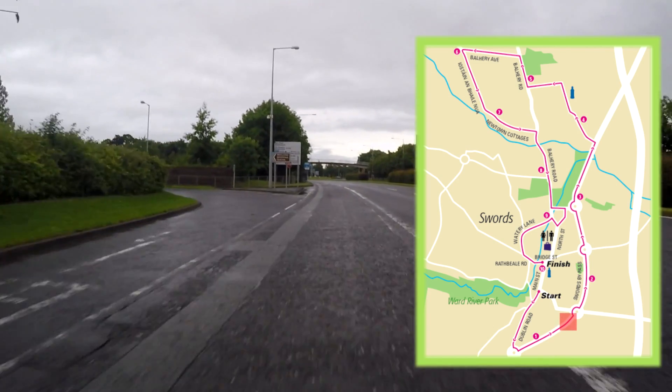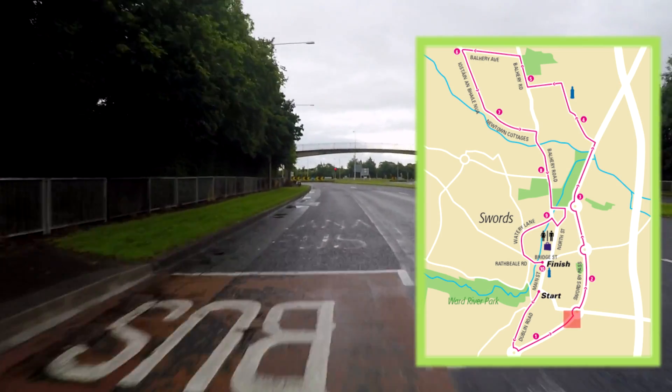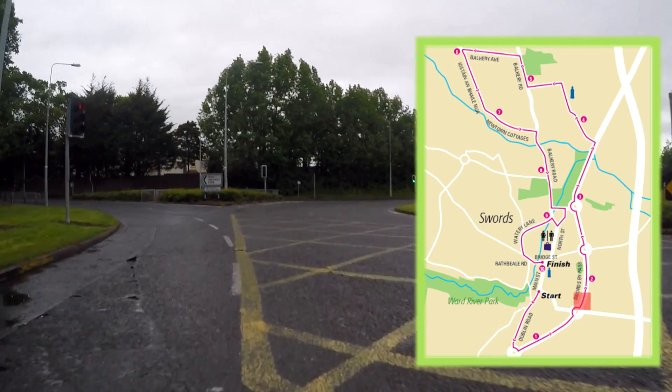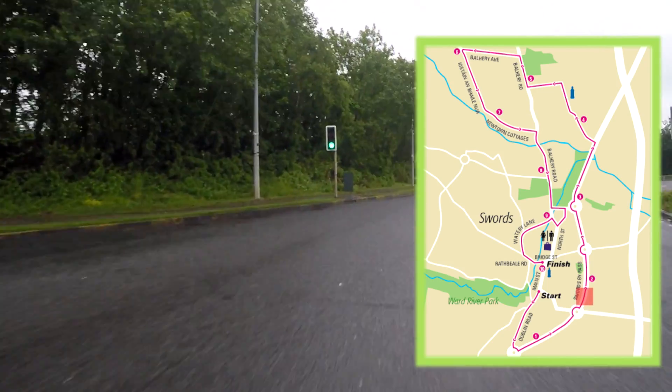Having passed the Pavilion Shopping Centre on our left hand side, we are approaching the Malahoyed roundabout. We will be taking the second exit of the Malahoyed roundabout, heading further north in the direction of Emos.